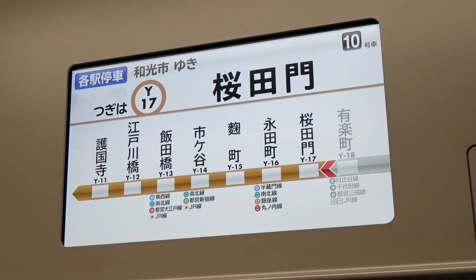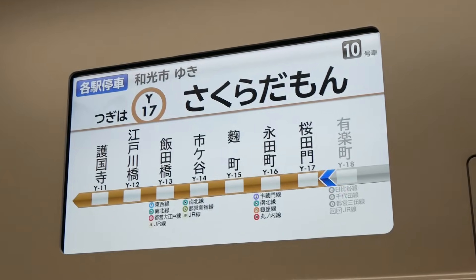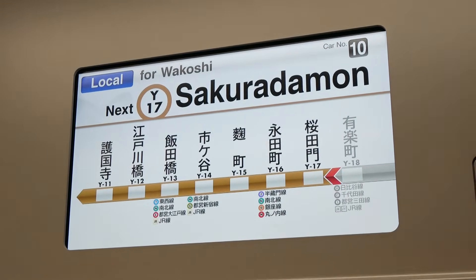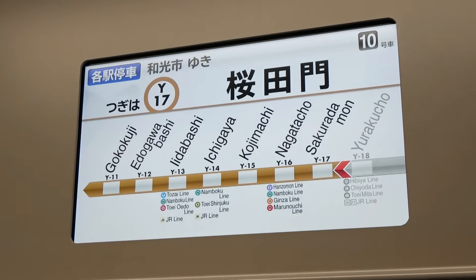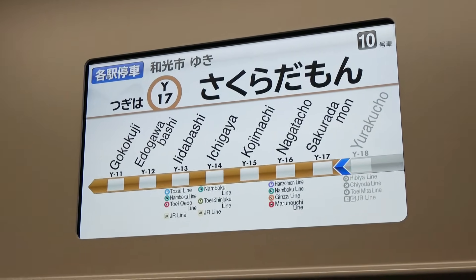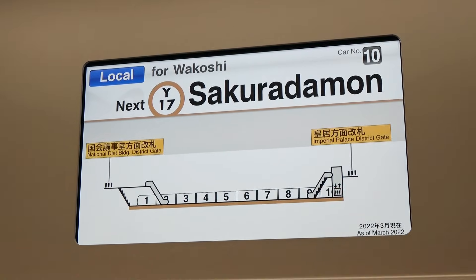I'm heading to the next stop, Sakuradamon Station. Though only about two minutes away, this station is also located in the very heart of the city. However, there are no transfers to other lines. Access routes to the ticket gates are located at both ends of the platform.